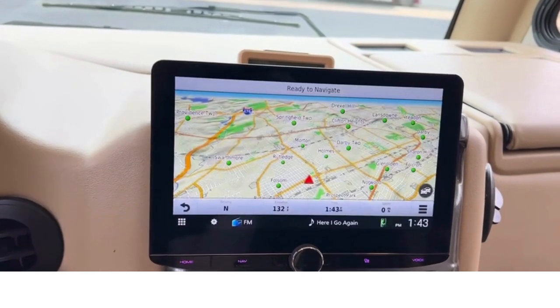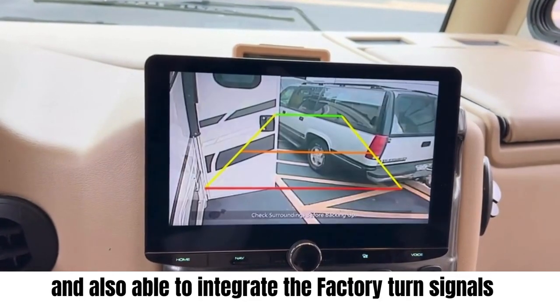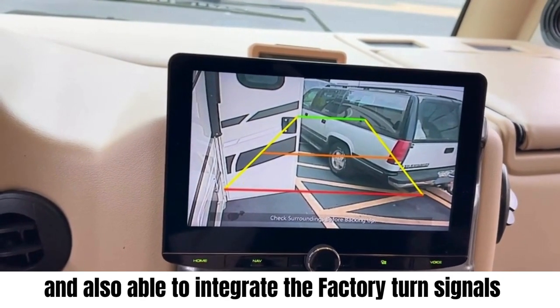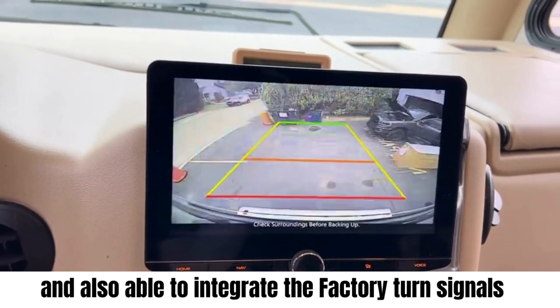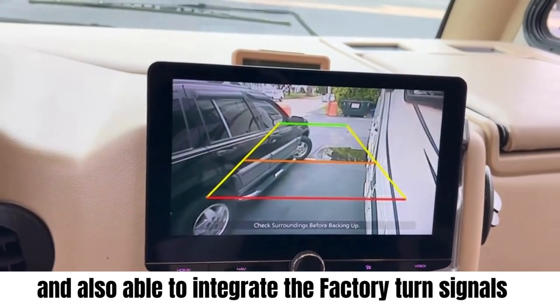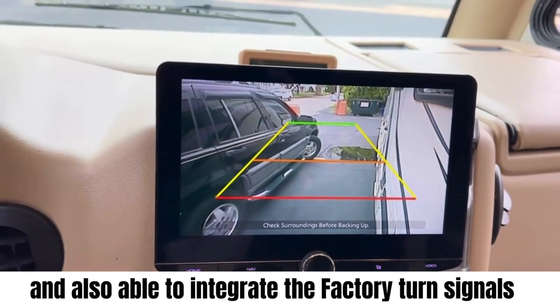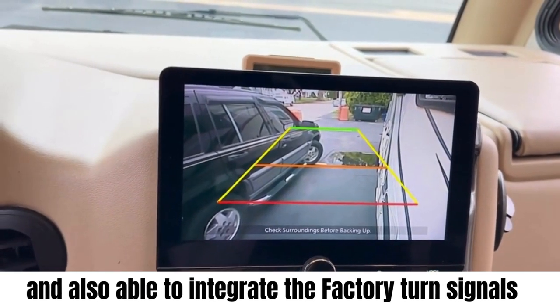We were also able to integrate the factory turn signal cameras that came with the vehicle. So if you put the right or left turn signal on, the screen will switch over so you can see what's next to you before you change lanes — a very good solution for anyone with a larger vehicle.